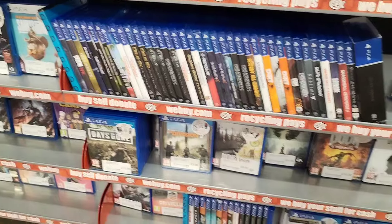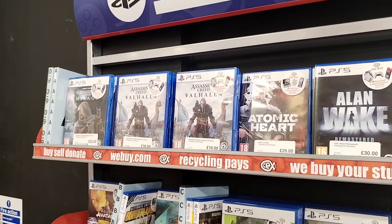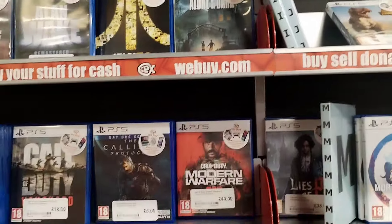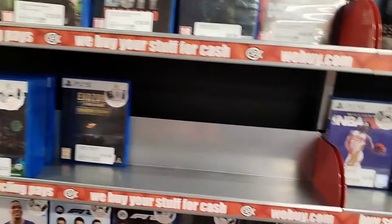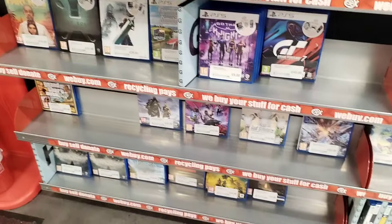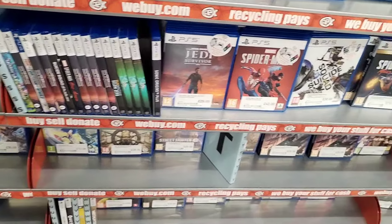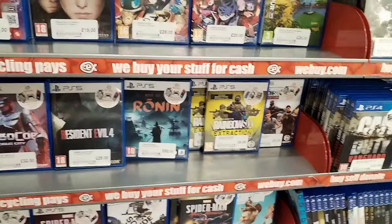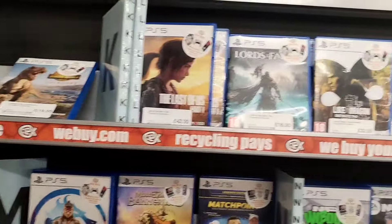I still to this day do not own Cyberpunk. I think I need to add it to the collection at some point. Can you imagine buying Cyberpunk in this day and age and sliding it into your console - how big would that patch be? I don't even know if I'd have the storage to actually update it. I can imagine it would be huge for a first-time patch.